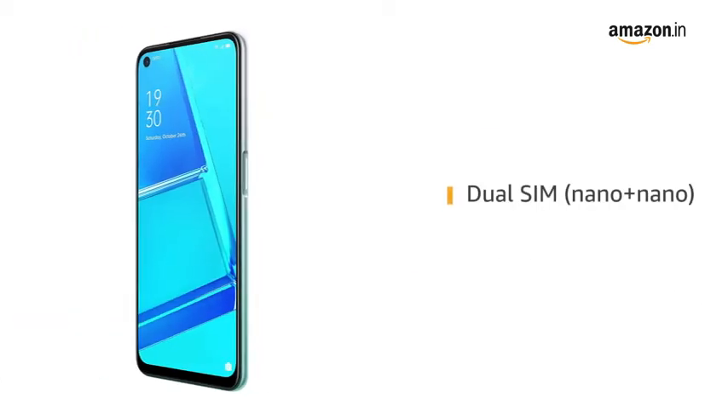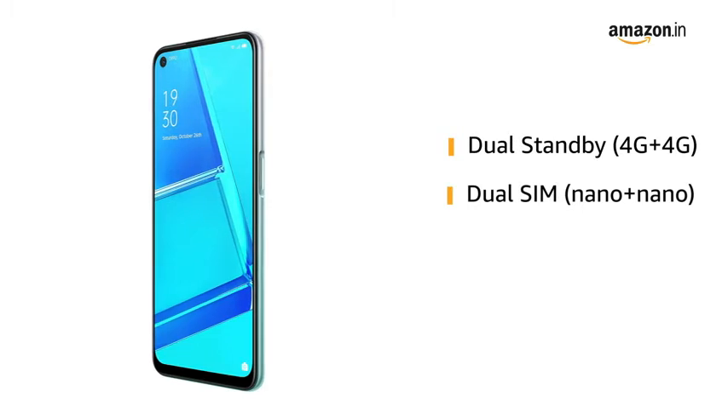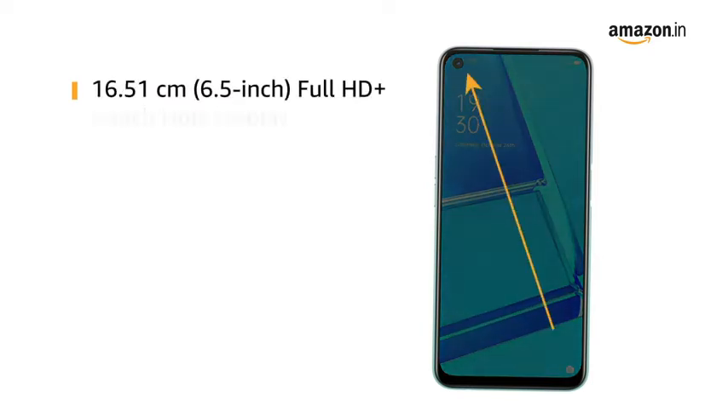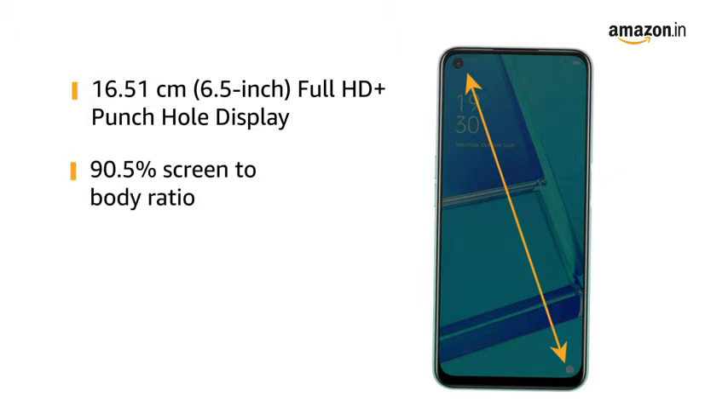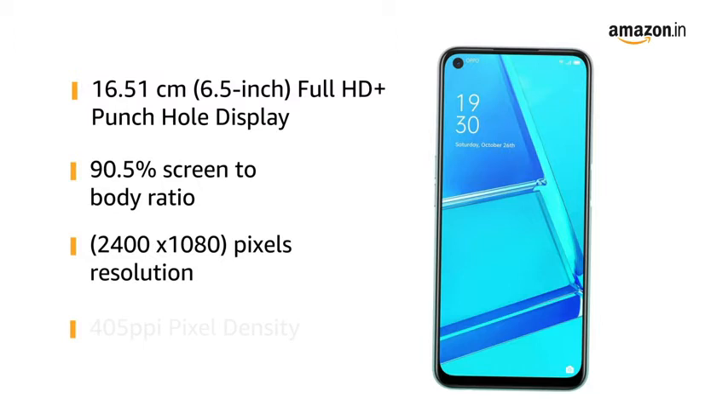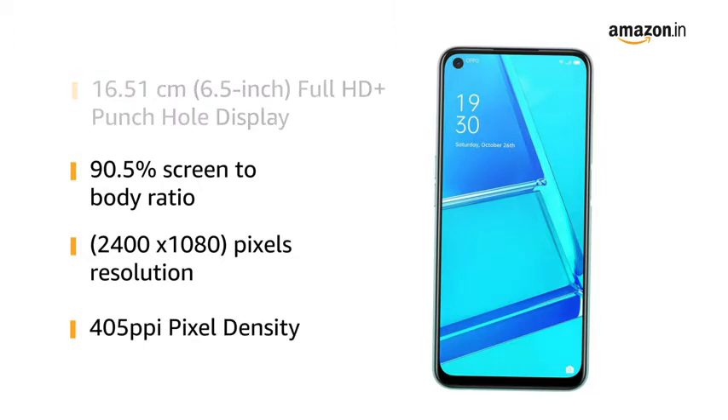The phone comes with dual SIM. Both slots support 4G on dual standby. OPPO A52 has a 6.5-inch Full HD Plus punch-hole display with a 90.5% screen-to-body ratio for an uninterrupted and immersive viewing experience. With 2400x1080 pixels resolution and 405ppi pixel density, the phone delivers vivid colors and clarity.